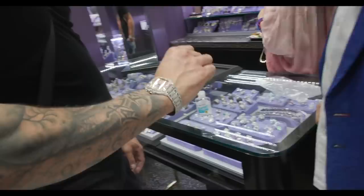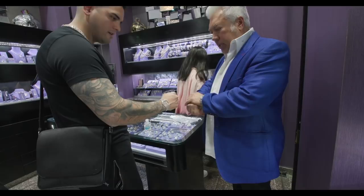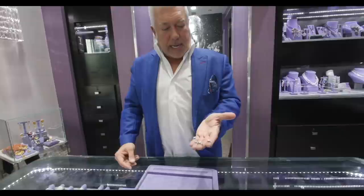Yeah! There you go. Congrats, brother. I'm just going to rock it for the party tomorrow. Bring her in and I'll size it for her, take the links out. Thank you again. Appreciate it, brother. Keep everything else in mind and consider me your home.